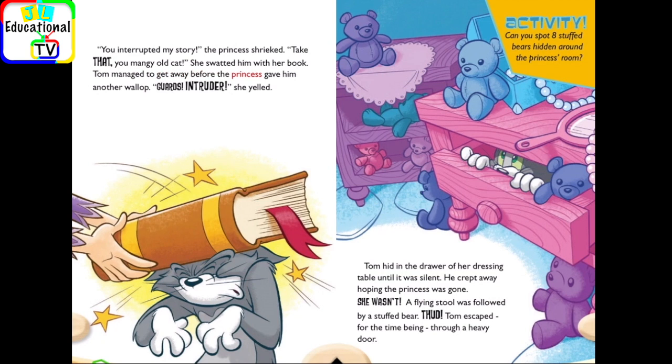Tom managed to get away before the princess gave him another wallop. Guards! Intruder! she yelled. Activity! Can you spot eight stuffed bears hidden around the princess's room? Tom hid in the drawer of her dressing table until it was silent. He crept away, hoping the princess was gone. She wasn't! A flying stool was followed by a stuffed bear. Thud! Tom escaped, for the time being, through a heavy door.